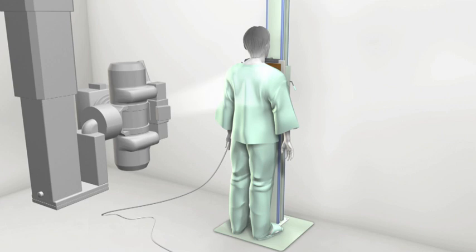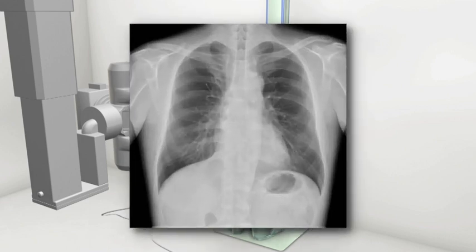Canon Digital Radiography Systems, which enable the confirmation of preview images in just three seconds, have significantly contributed to the field of diagnostic imaging.